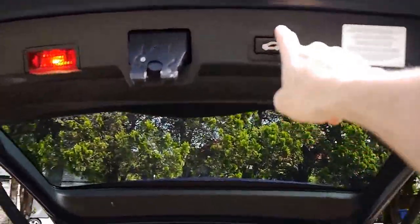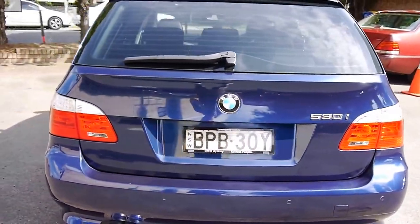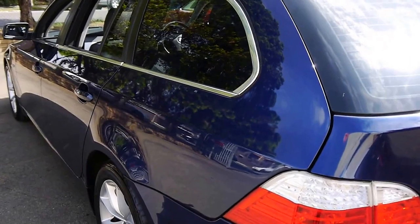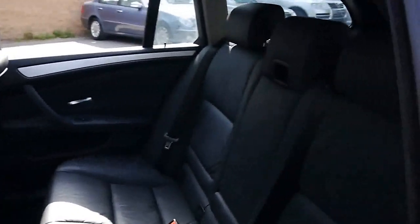Electric boots are fantastic — you push that button and down she goes, making it very easy if you've got prams, shopping, or anything like that. Have a look at the bodywork — it's literally gun barrel straight. The alloy wheels are in good condition, there's a nice set of tyres, and the leather is very, very good.